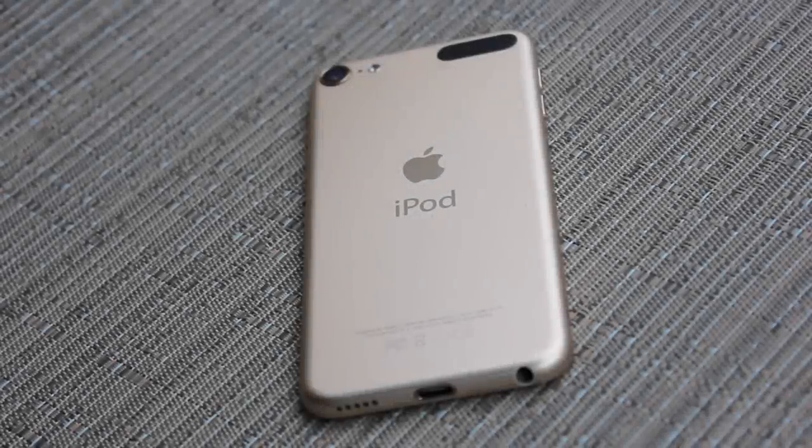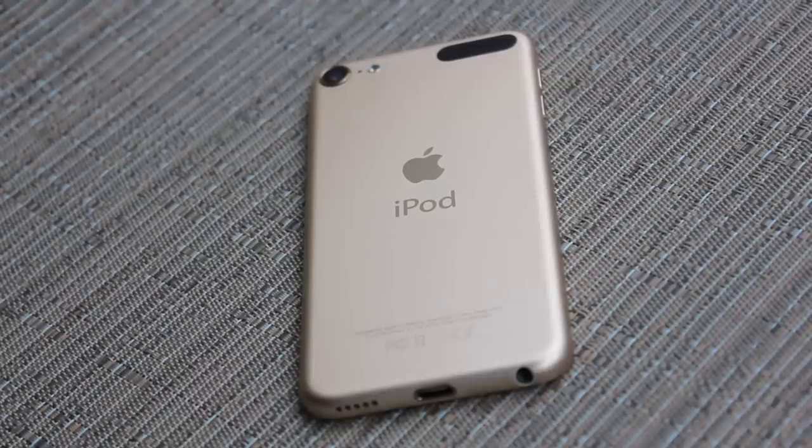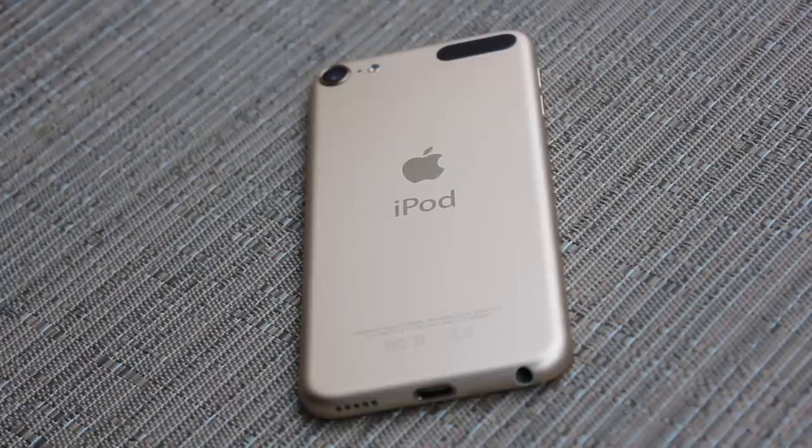The iPod Touch 6th Generation is officially dead, in a sense. It will be really completely dead come this September, when it will no longer be supported and won't update to iOS 13. But for now, it is technically clinging to life on iOS 12, even though Apple is no longer selling it.